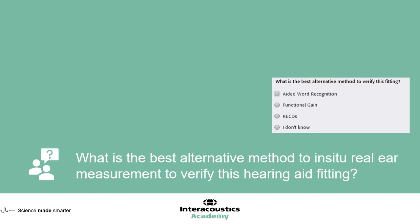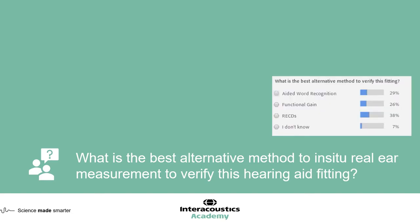What is the best alternative method to verify this fitting? REMs are challenging to do for this case — we'd need to have him sitting still and quiet for a long period of time, and placing the probe tube might be quite a challenge for this patient. There's a really good spread of answers here. This kind of clinic can be quite challenging — you can't necessarily plan every element out.